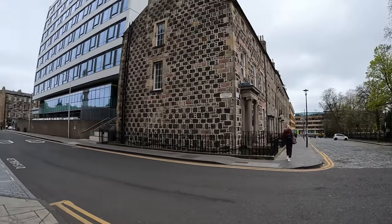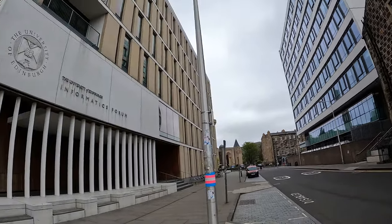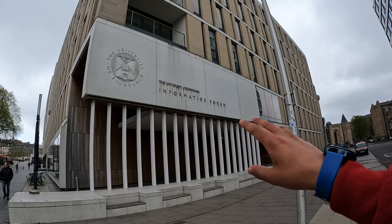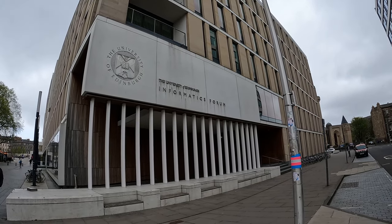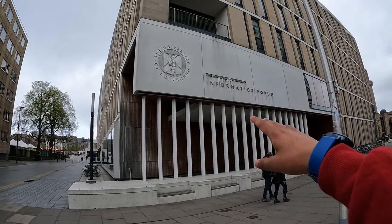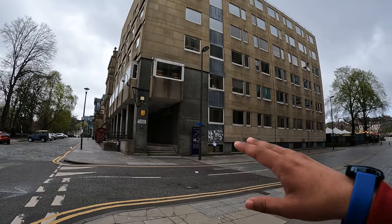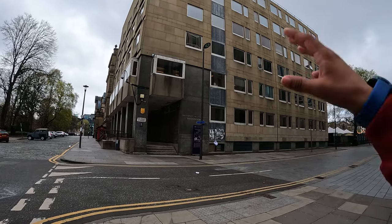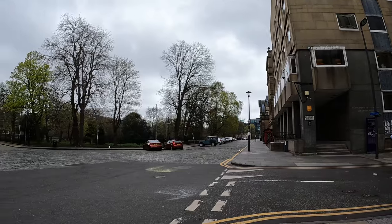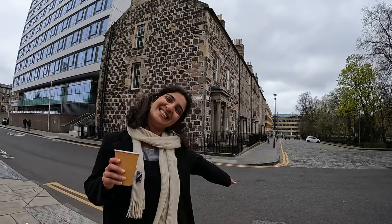If you look here, this building is called Appleton Tower, and then this is the School of Informatics. If you are doing any course related to computer science or coding, most probably you will be coming here to study. And then that's the School of Neuroscience. All these schools — neuroscience, informatics, and the business school — are in George Square campus.